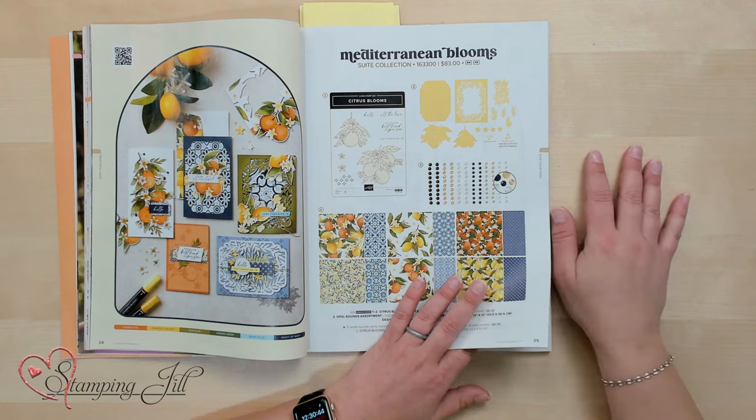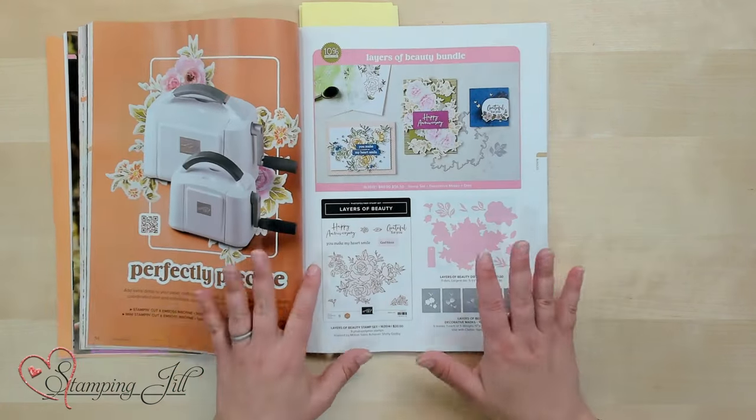The next section is our bundles. As in the past, certain items purchased as a bundle save you 10%. These are all organized into one section starting on page 56 of the catalog — so nice.